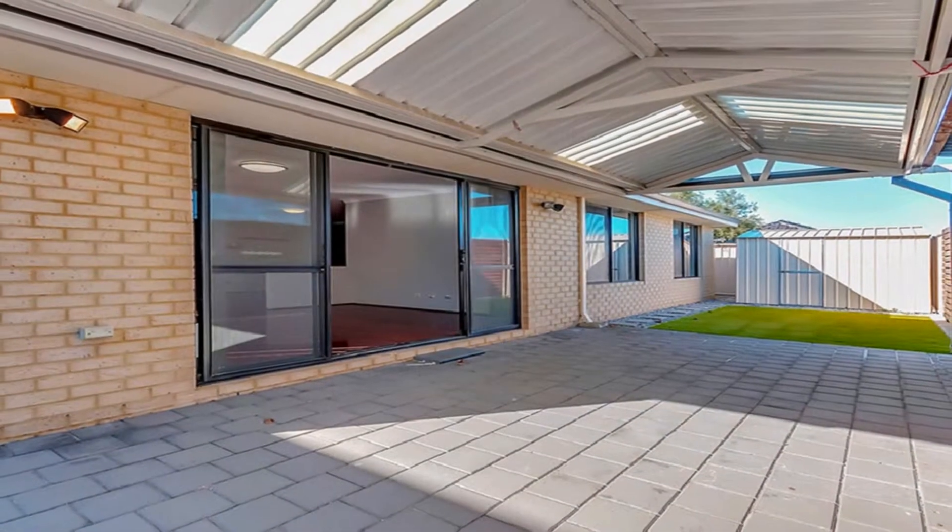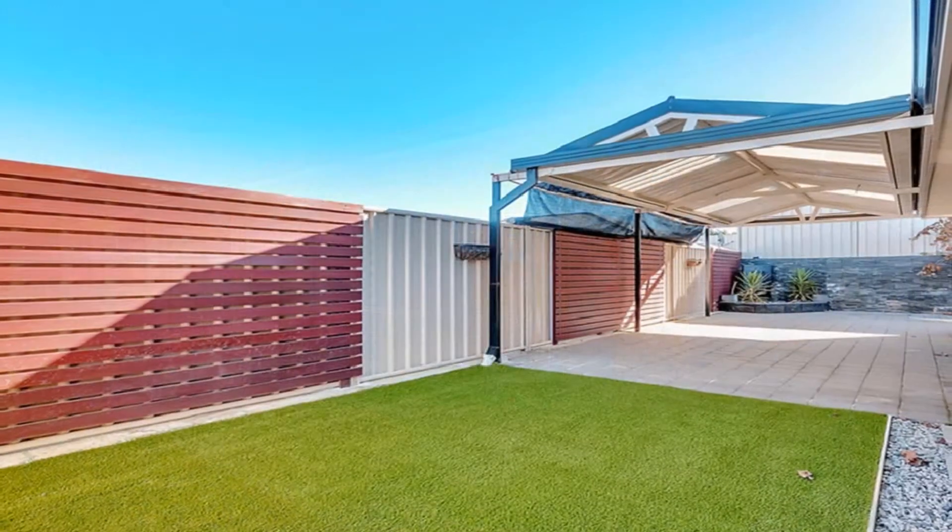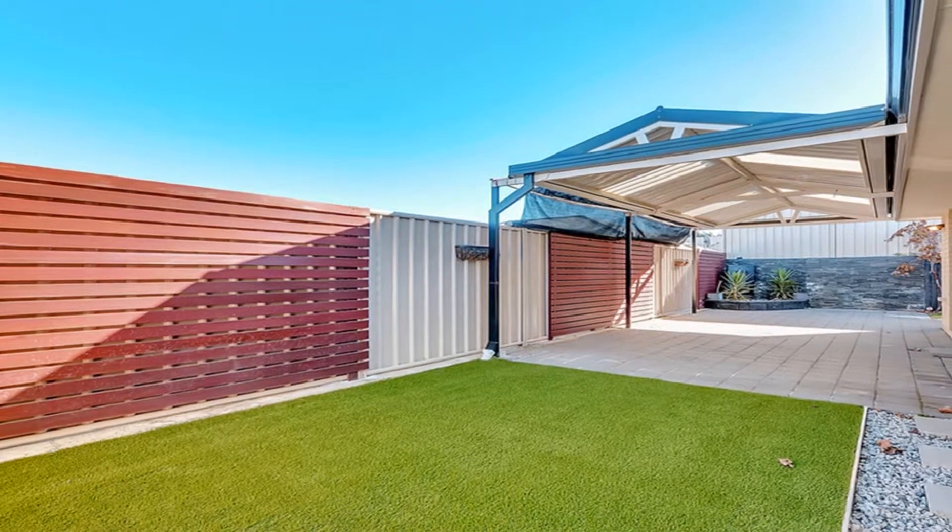Host guests in style in the fully paved gabled alfresco amidst synthetic lawn and low-maintenance grounds with garden shed and rear access from the garage.